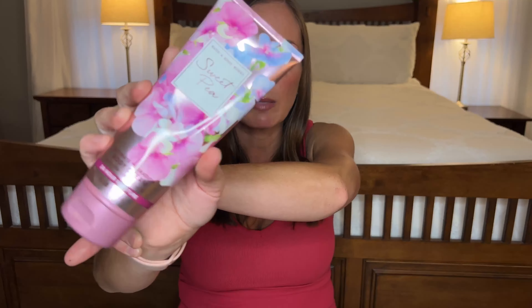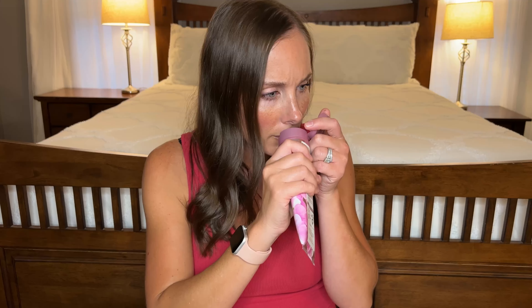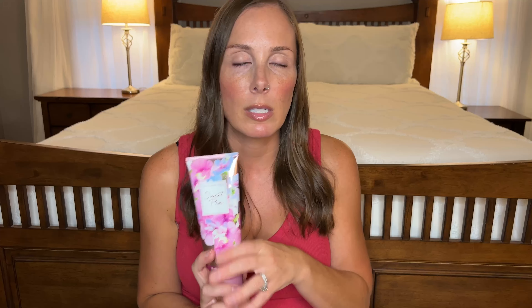Next I have another Bath & Body Works body cream — the scent Sweet Pea. This is a classic. I adore this scent — it's very light. I remember back in the day it used to be really strong. It's just a clean, girly, sweet scent. I love it, but I don't know if I'm gonna buy it again anytime soon because it's gotten so much lighter than it used to be. The body mist is way too light now — you can't even smell it.